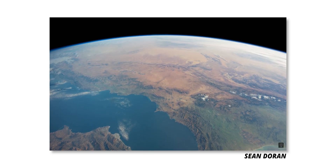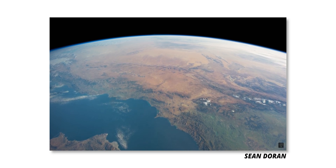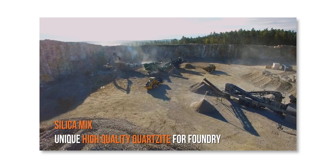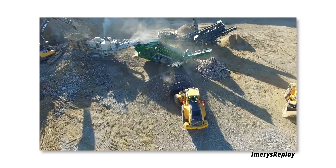Earth's crust is 30% silicon — it's a super common element. It's easy to find, cheap, and it's literally everywhere. So why are we moving to something else?